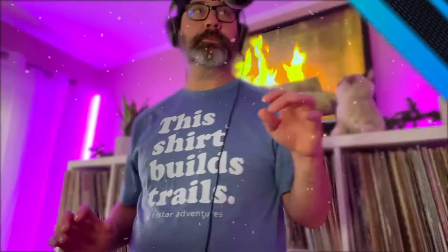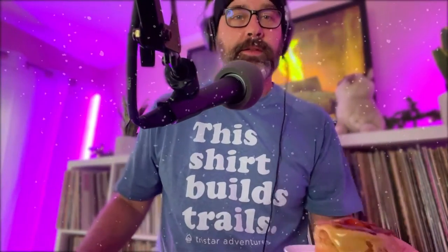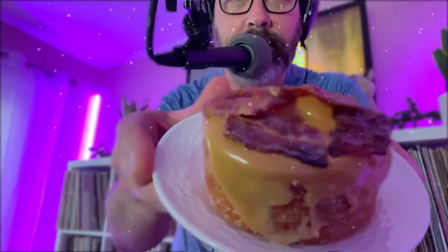What we have first here is the King Kong. Let me try to get this up close. It's rolled in sugar, infused with vanilla buttercream, topped with maple glaze and candied bacon pieces. So there is the King Kong.